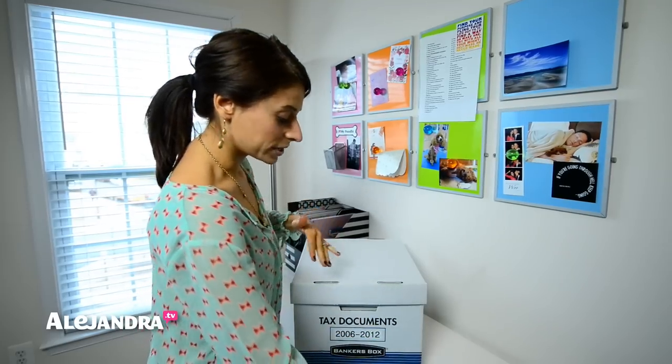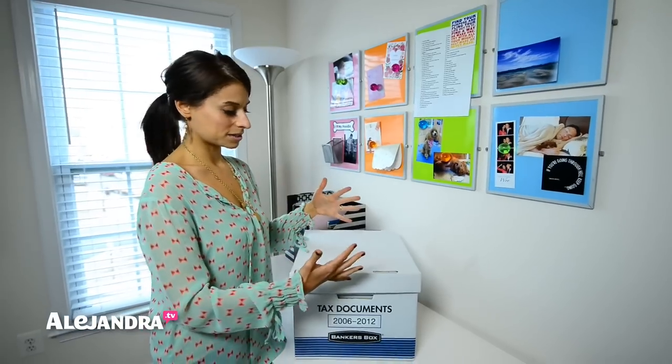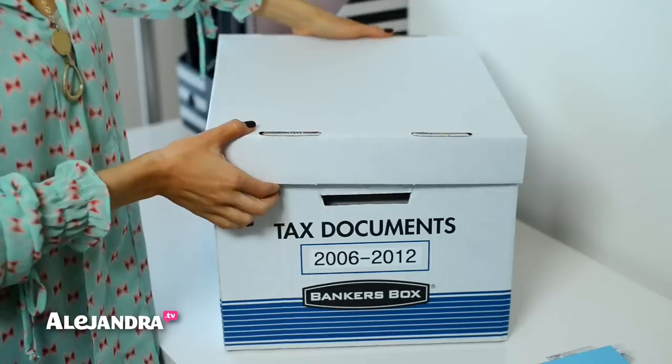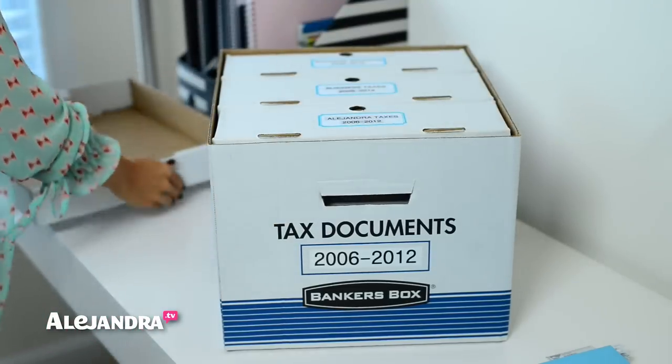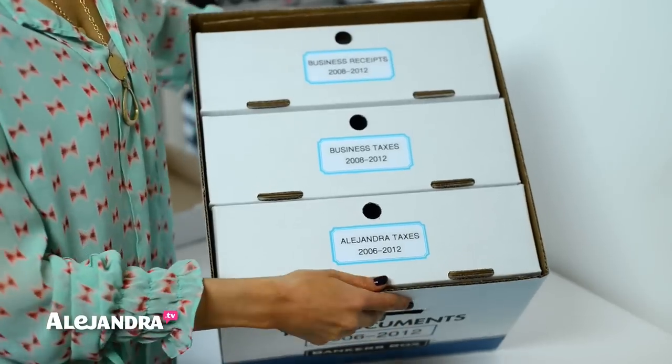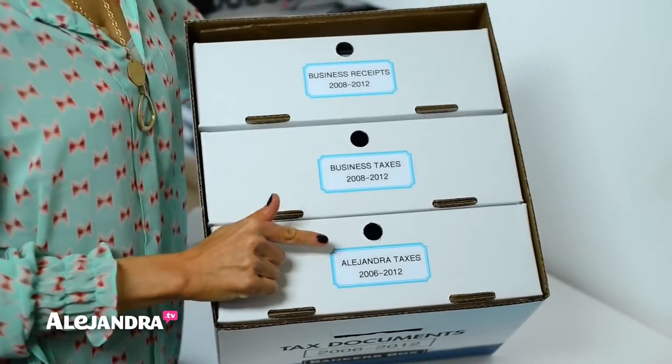And then when I get the return back and all my supporting documentation back, I will come to this file box right here and file everything away according to what it is — whether it's my personal taxes or my business taxes — and then what year it is.